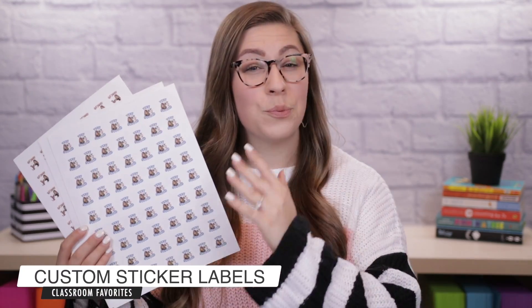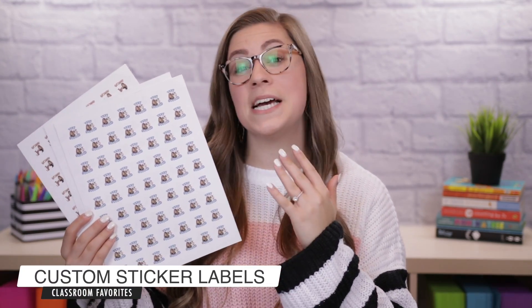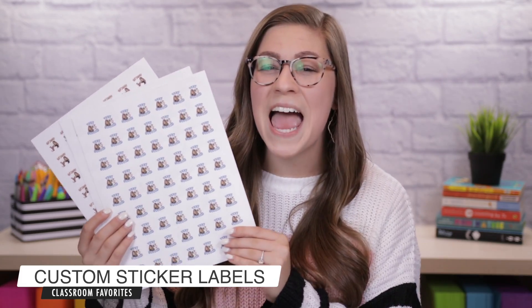My next current favorite is a set of white circle labels. The reason I love these is because you can use them to create your own stickers — and better yet you can put your bitmoji on them. I have been a huge Avery brand supporter for a long time, but these are off-brand and I love them just as much. There are 64 labels on a page and they came with over 3,000 total labels. I personally paid about $12 — that is a steal.